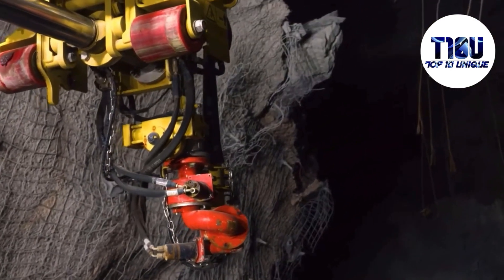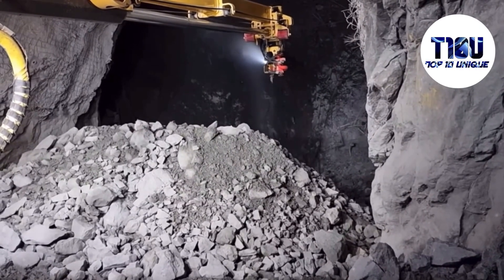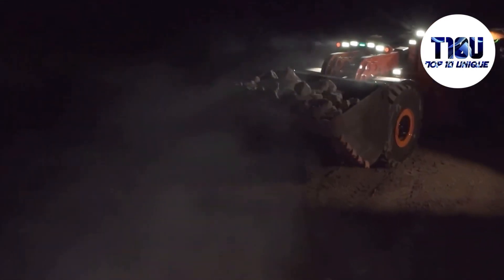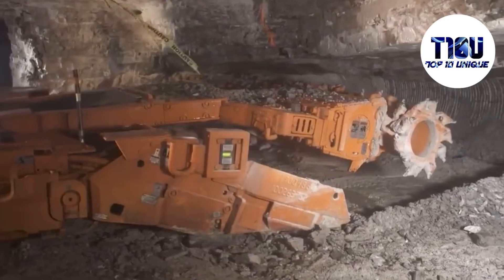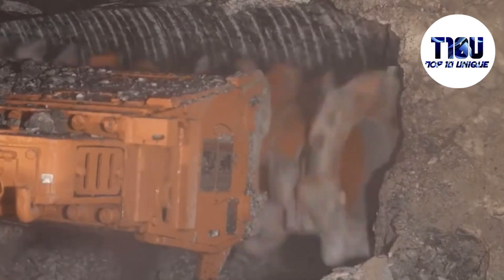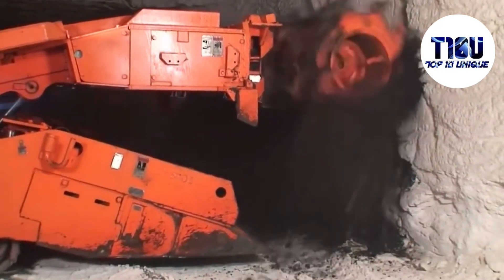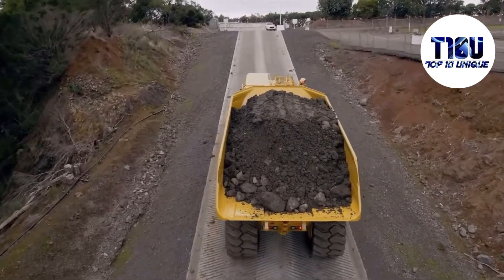And there you have it — our journey through the top 10 underground mining machines in the world. These incredible machines are the backbone of underground mining, making the impossible possible. If you found this video informative, don't forget to give us a thumbs up. Subscribe to our channel and hit that notification bell to stay updated. Thanks for joining us on this adventure, and we'll catch you in our next episode.